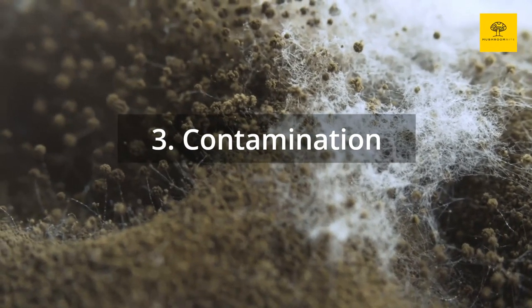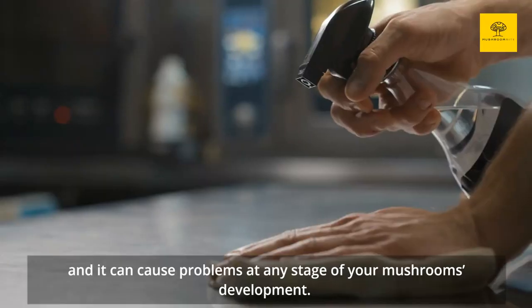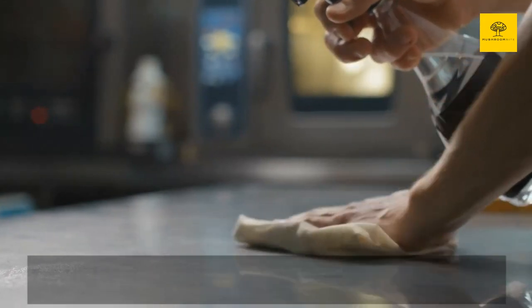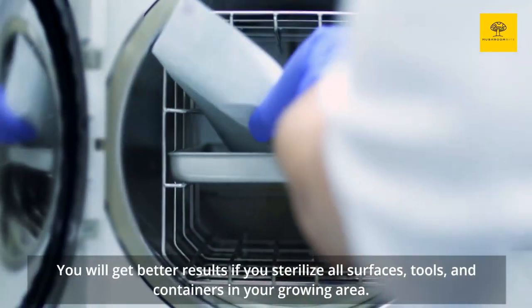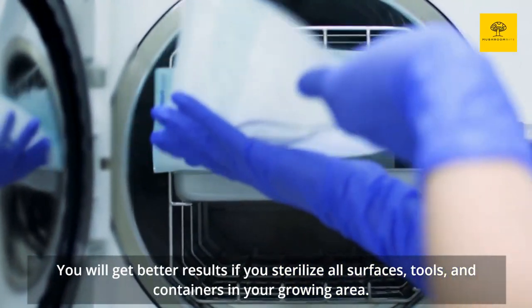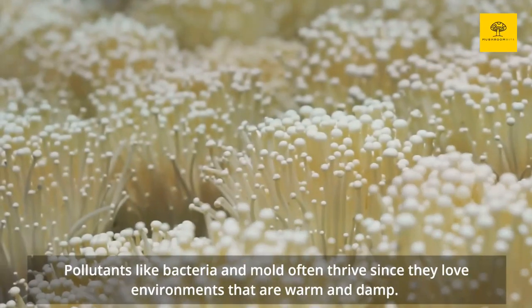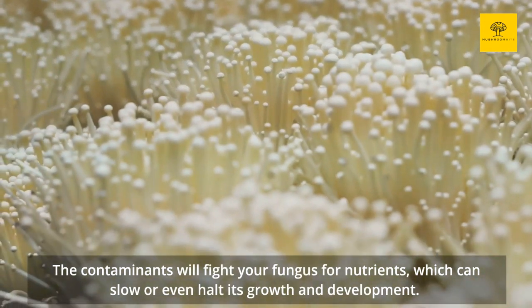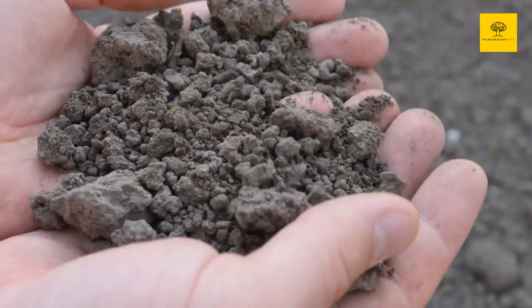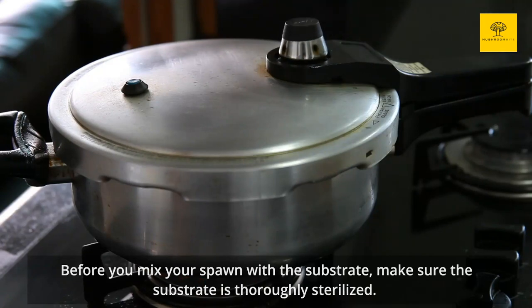Reason 3: Contamination. Contamination is one of the most frequent reasons that your mushrooms don't grow, and it can cause problems at any stage of your mushrooms' development. It happens most frequently because growers have not sterilized and cleaned. You will get better results if you sterilize all surfaces, tools, and containers in your growing area. Pollutants like bacteria and mold often thrive since they love environments that are warm and damp. The contaminants will fight your fungus for nutrients, which can slow or even halt its growth. Before you mix your spawn with the substrate, make sure the substrate is thoroughly sterilized — no exceptions.